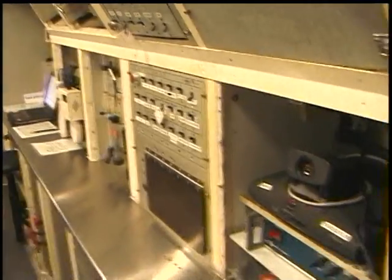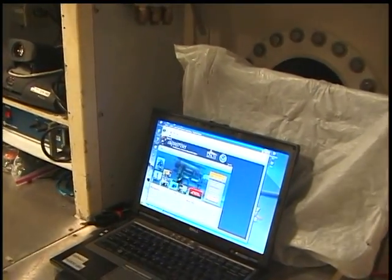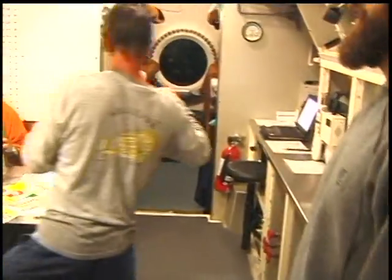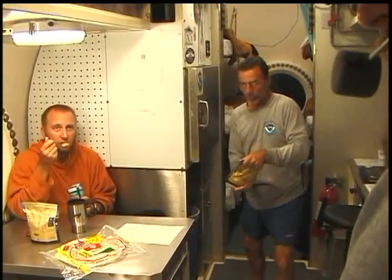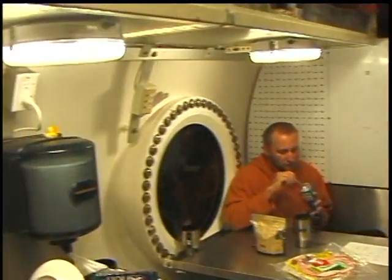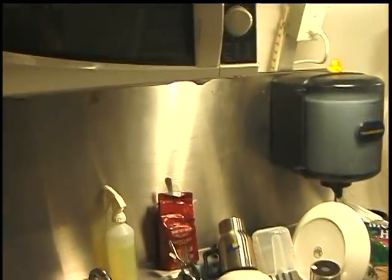We have another station here with another computer that also has internet connectivity. Back on the other side, to the port side, we'll see people eating and enjoying the loads of food that we have down here. We have a regular sink, utensils, and a microwave, like you would at any kitchen. We'll carry on through into the entry lock.